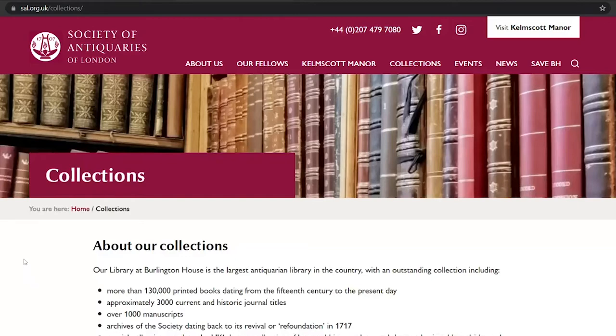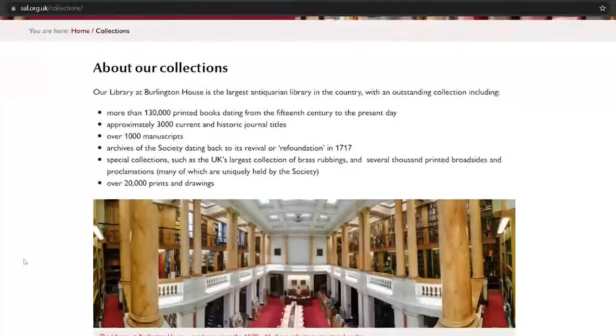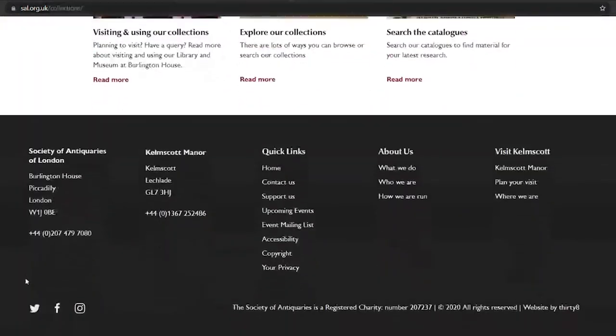Welcome to the Society's website. From here, I will show you our online services, including how to locate our online catalogues and how to make use of our image service.